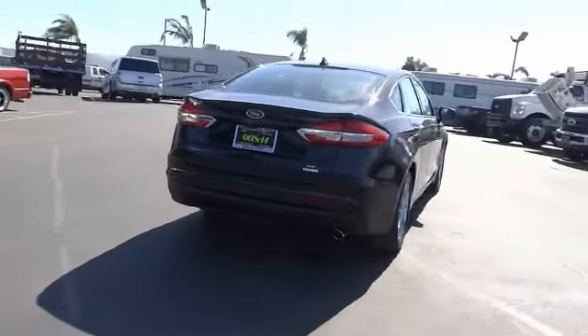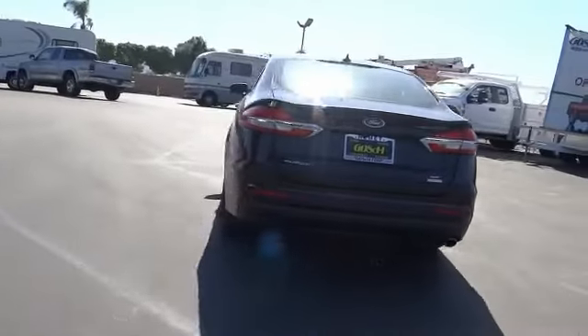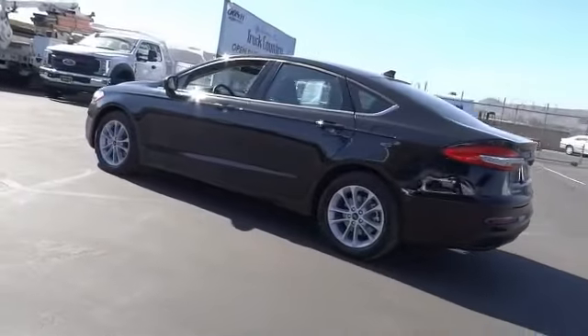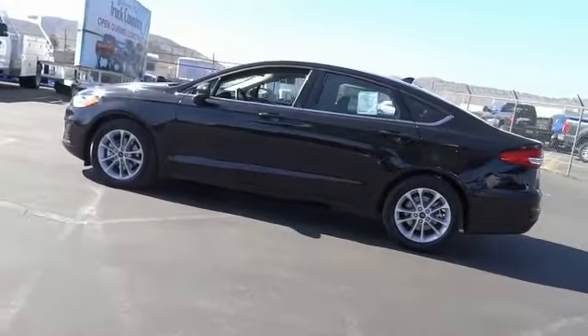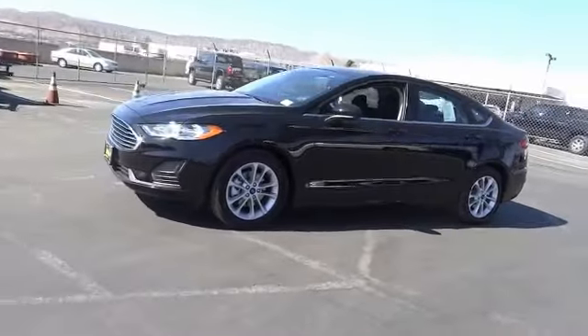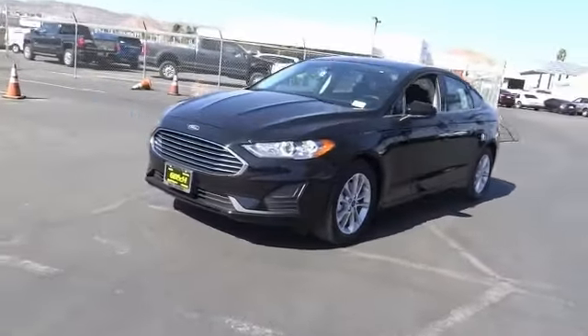Electronic stability control, brake assist, traction control, remote keyless entry, rain-sensing wipers, four-wheel disc brakes, speed control, rear window defroster, security system, low tire pressure warning. Come see the car for yourself.